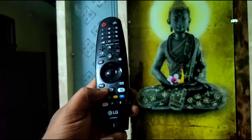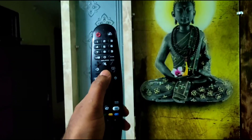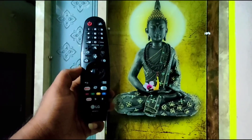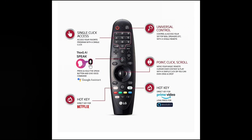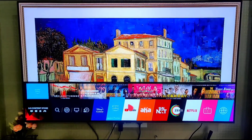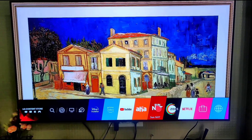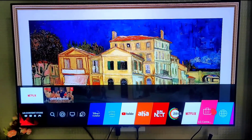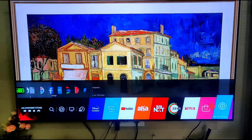With the Magic Remote you can use the gyroscope support and cursor to scroll. You can use apps and access Google Assistant and Amazon Alexa. This is the LG Magic Remote and the LG WebOS interface.